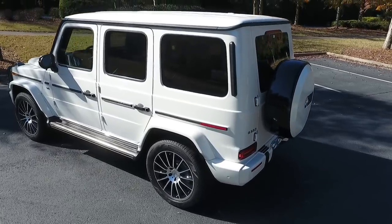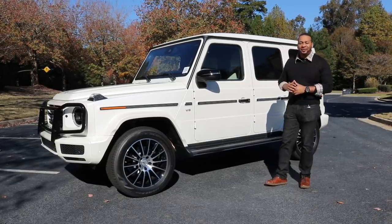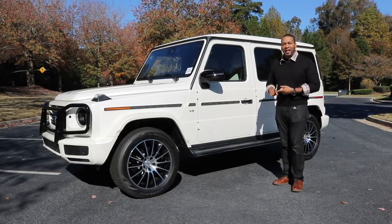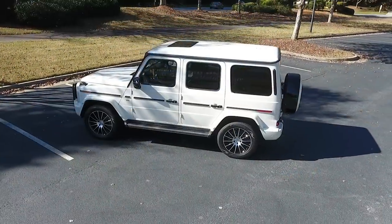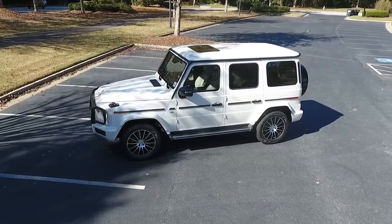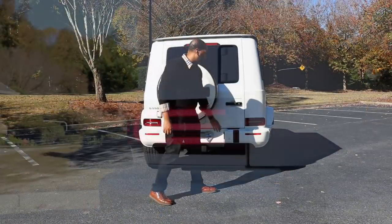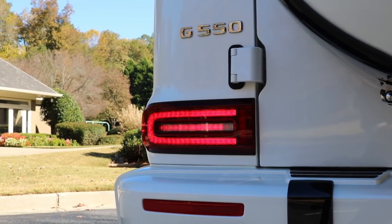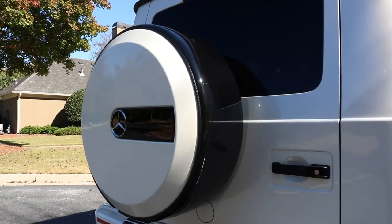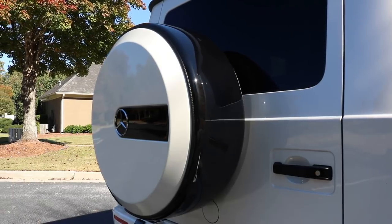Mercedes-Benz has made the 2019 G-Class 375 pounds lighter than its predecessor, thanks to the extensive use of aluminum and ultra-high-strength steel within the body structure. The result is a car that is 55% stiffer over the previous model year. Taking a look at the rear, the G-Class remains instantaneously recognizable. You do have all-new LED tail lamps, and the spare wheel remains in its traditional place with a beautiful wheel cover finished in Designo Diamond White with a contrast black paint — it looks excellent.